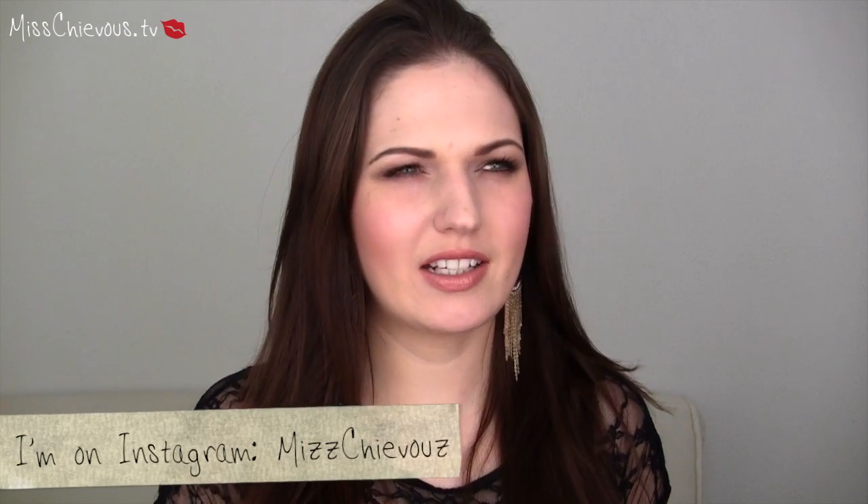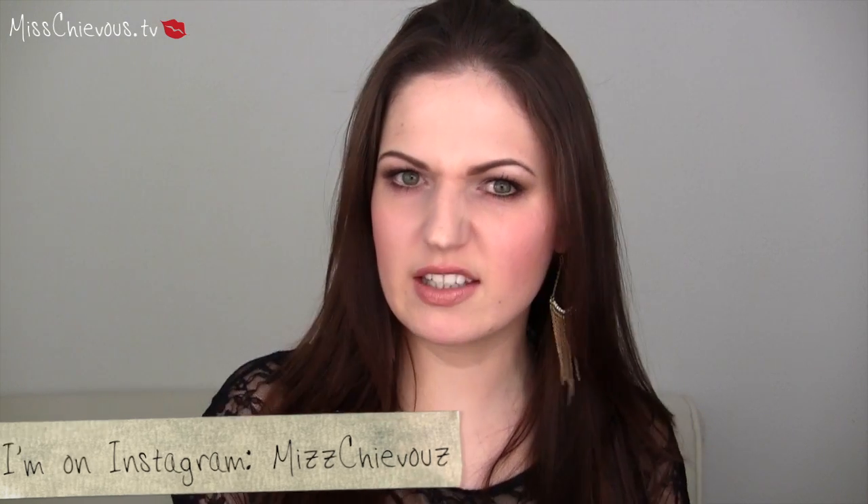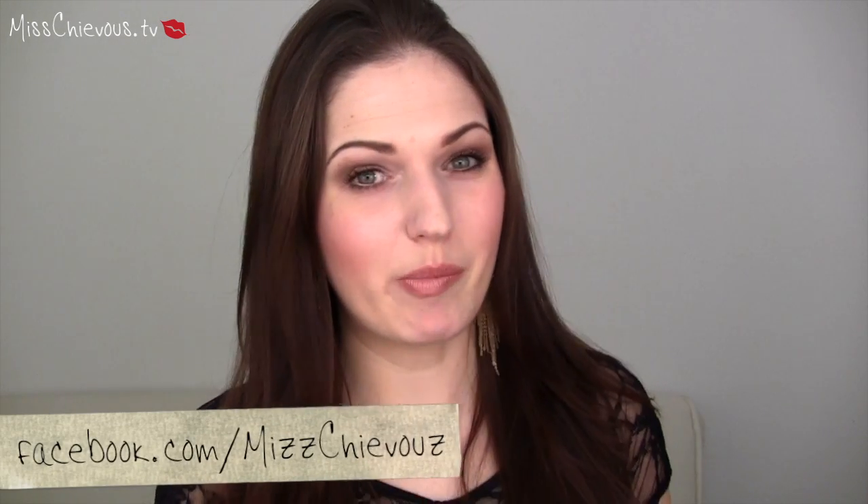Hi everyone! Today I'm going to do a video talking about some of the products that I kind of regret purchasing — products that were kind of a miss with me rather than being a big hit.